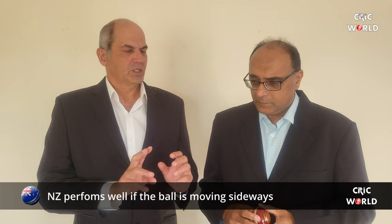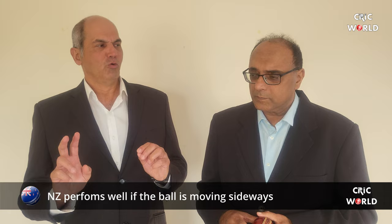Brendan McCullum actually summed up this particular series very well. He said that if there is lateral movement, New Zealand is the best team going at the moment. But when there is no lateral movement, they struggle — and they struggle very badly. This series is another piece of evidence of that.